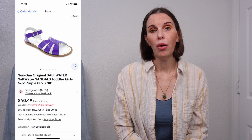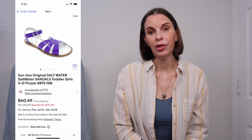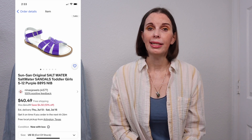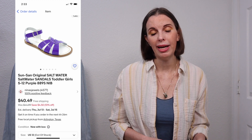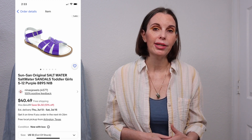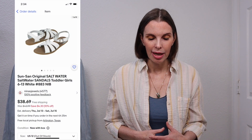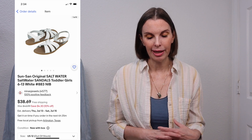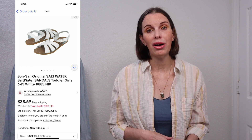Next up was a pair of Saltwater Sandals — the purple original style. These we got for $9.09 per pair from the shoe liquidation purchase that I made, and this pair sold for $38.24. Next up was another pair of Saltwater Sandals — the white originals. These sold for $36.54 and I paid $9.09 per pair. We got positive feedback on these.